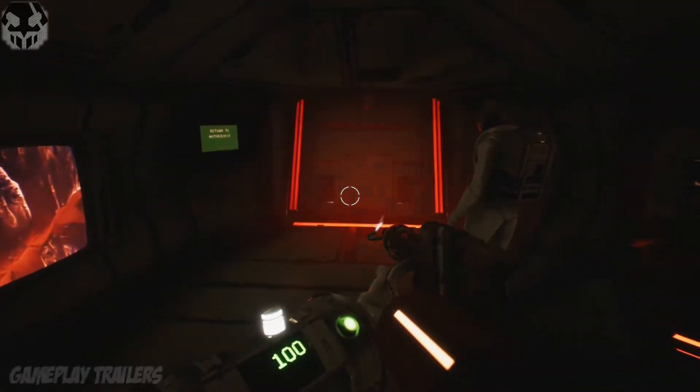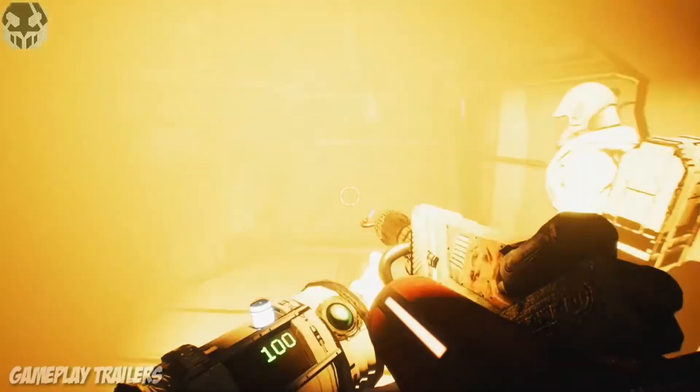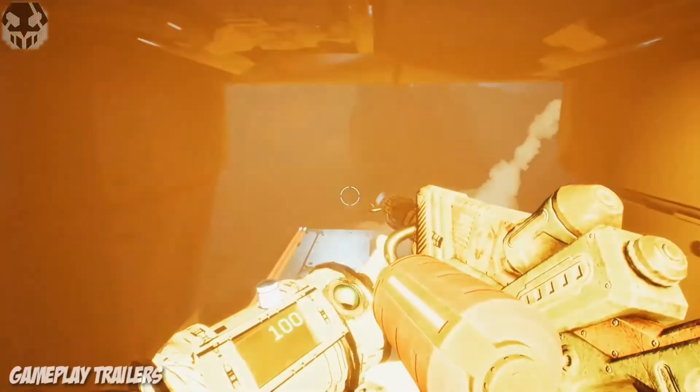Once you arrive on the surface, please look out for points of interest and ensure safety for our crew.